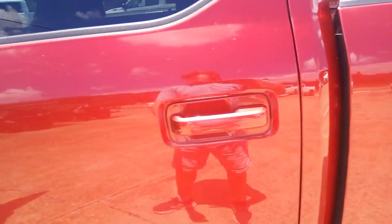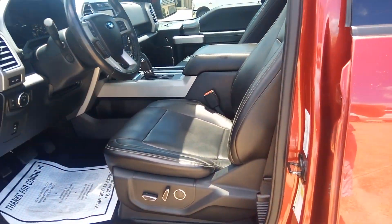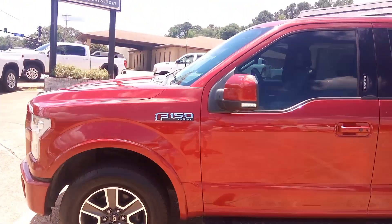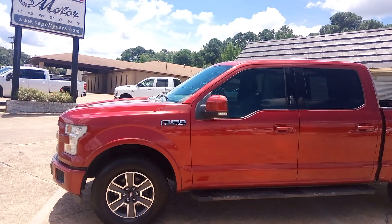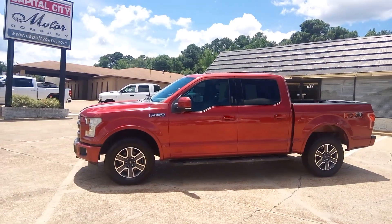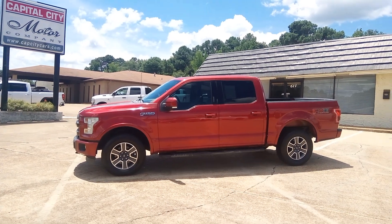It's got the heated back seat as well — carpet's in great shape. It's letting you know I've got the key in my pocket when I close the door. Just go to our website, www.capcitycars.com, to see more about the truck.